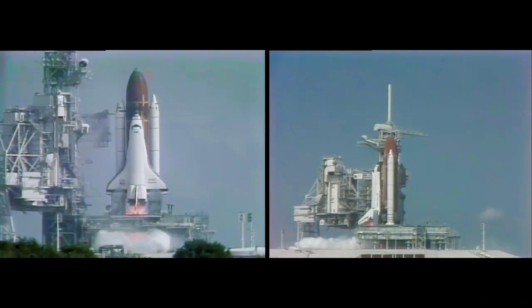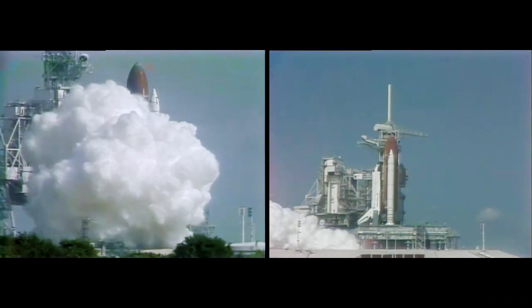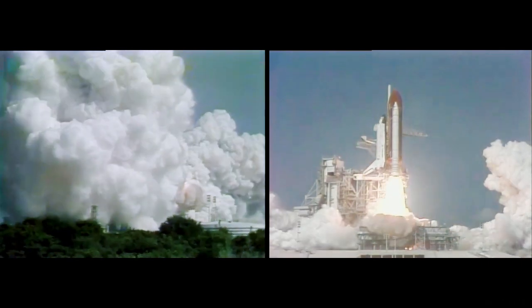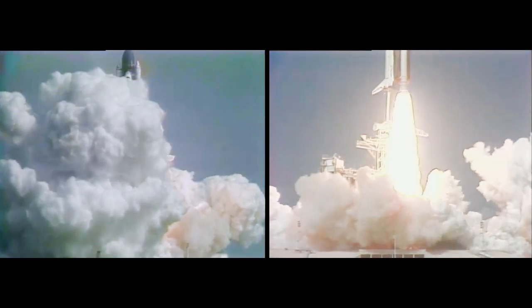We have main engine start, two, one, solid rocket ignition, and liftoff. Liftoff of Endeavour on America's 50th space shuttle flight.